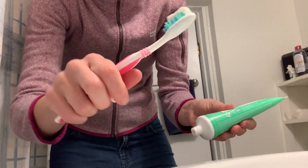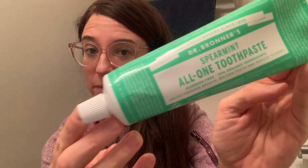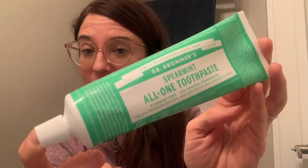Hey, it's Rachel with WTI. If you're looking for a toothpaste that has excellent ingredients, tastes really good, and does a great job cleaning your teeth, you've got to try this one out by Dr. Bronner's. It's the Spearmint flavor.